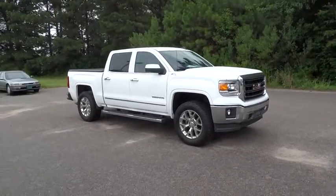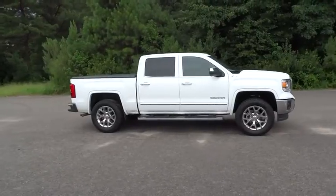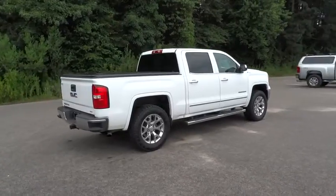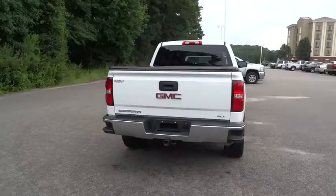The 2015 GMC Sierra 1500. The Sierra 1500 offers a 5-star frontal and side crash test rating and a combination of mechanics and aerodynamics that give it better conventional V8 fuel economy than any competitor.